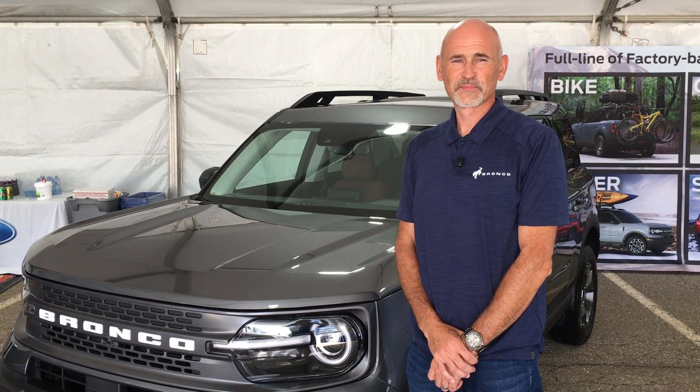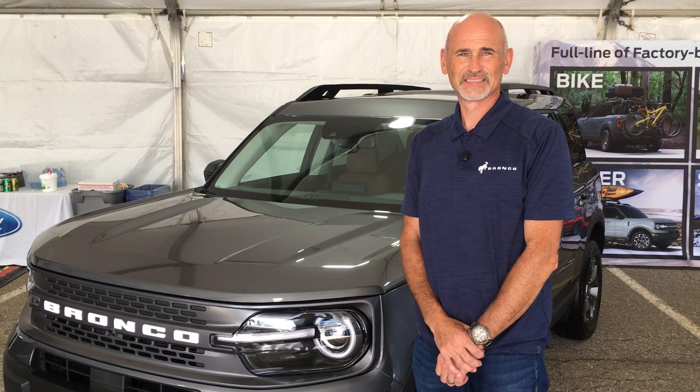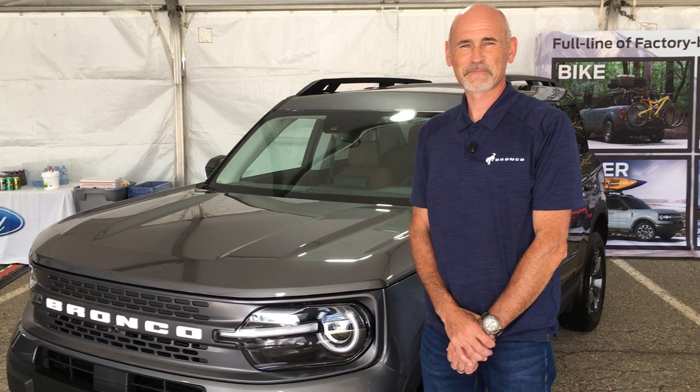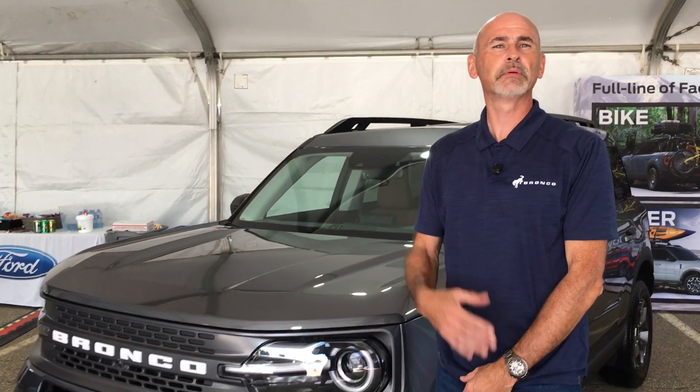Hi everyone, I am here with Jeff Burdick, the vehicle line manager for Bronco at Ford, and he has the brand new Bronco Sport here. The series behind us is the Badlands, and as mentioned they have four different series, this one being what they would call their most capable series.